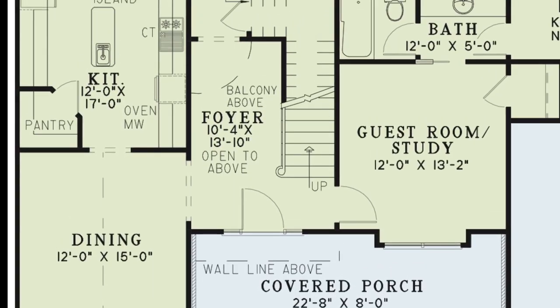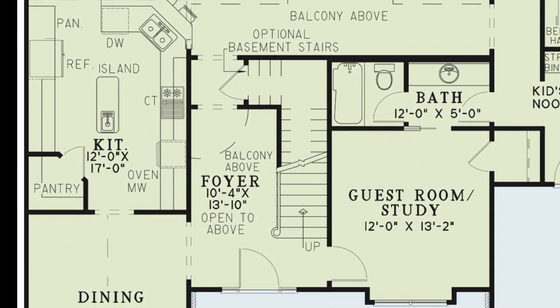Step through the front door and into the foyer, which is open to the floor above. Here you will find the stairs to the upper floor and the optional basement stairs.